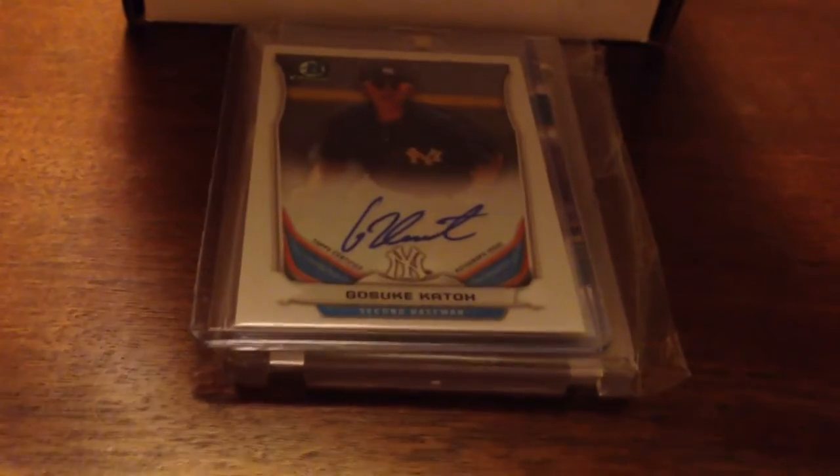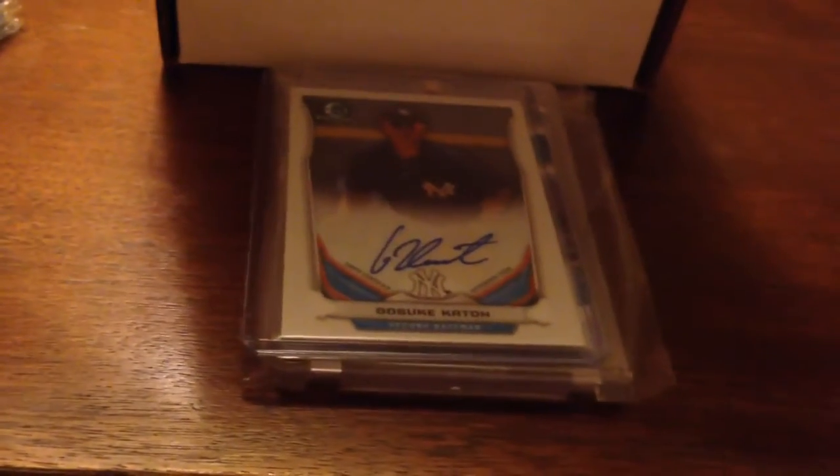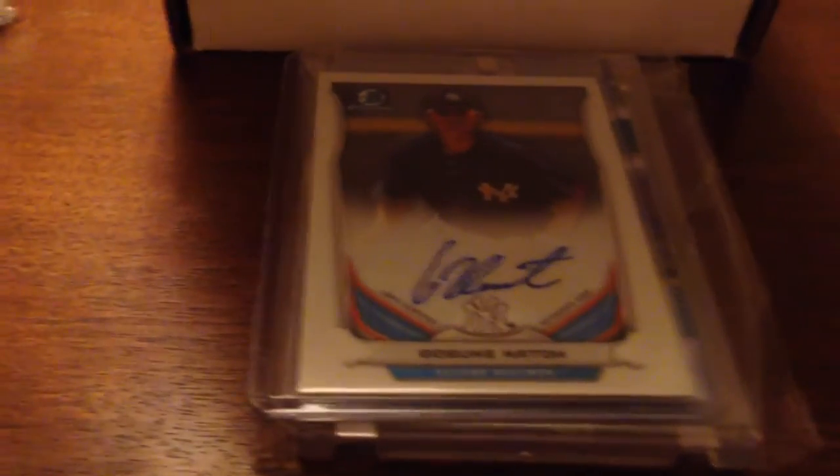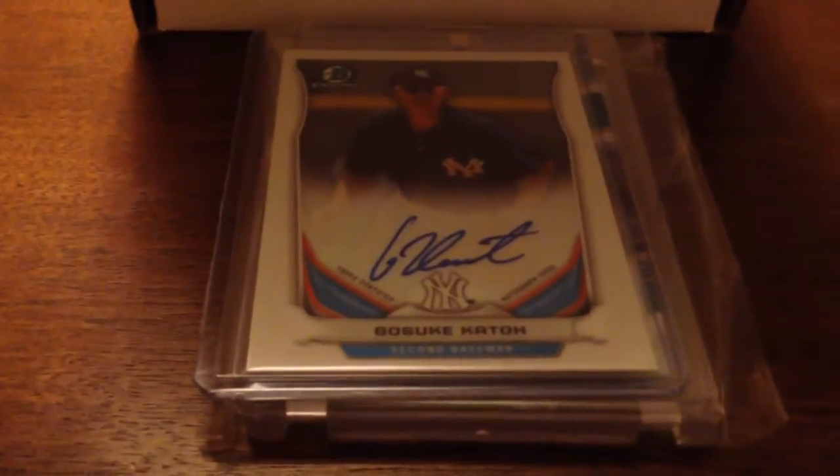Let me know if you need any of those — I'd be happy to trade them for Mariners or Cardinals cards, or maybe stuff that a friend might need.